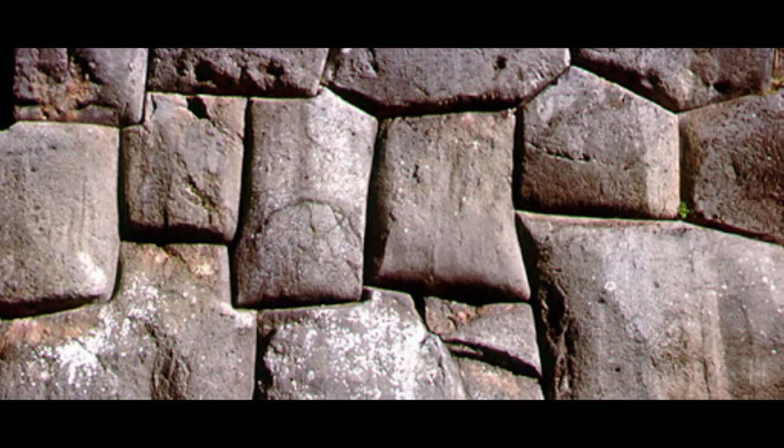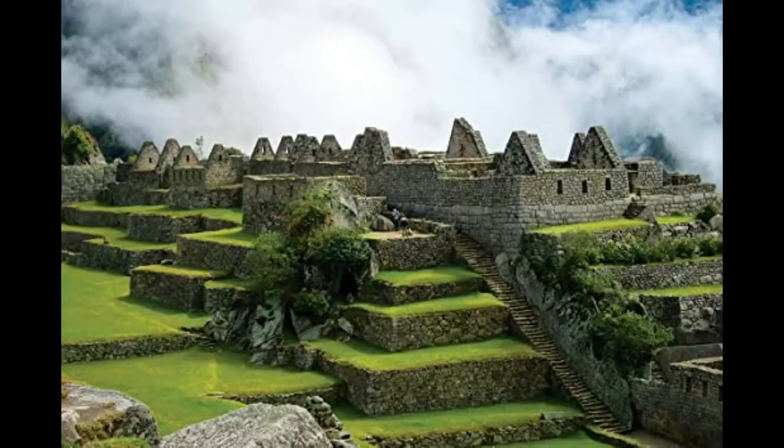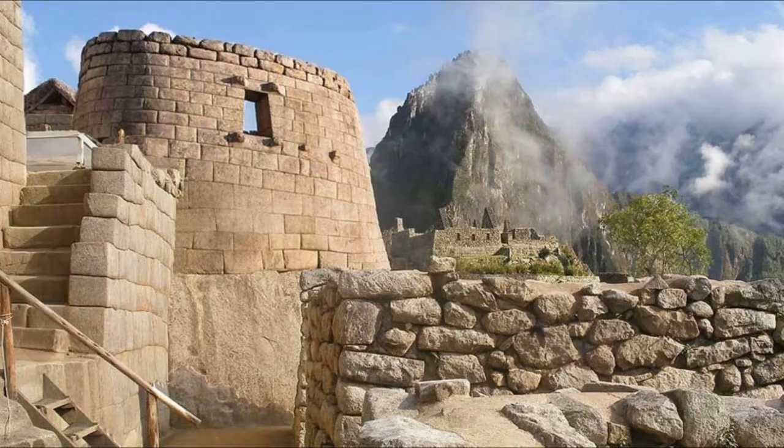Stone was the material of choice and was finely worked to produce a precise arrangement of interlocking blocks in the finest buildings. The stone was of three types: Yucai limestone, green Sacsayhuaman diorite porphyry, and black andesite. Each block of stone could weigh many tons and they were quarried and shaped using nothing more than harder stones and bronze tools.